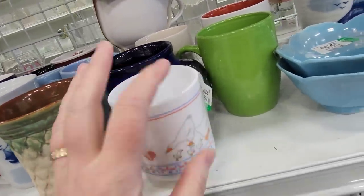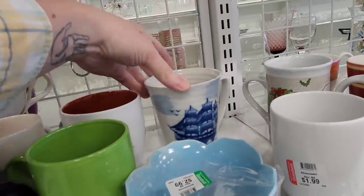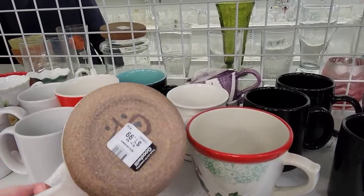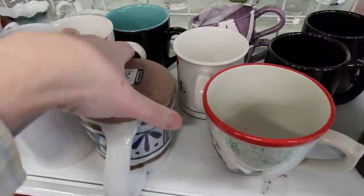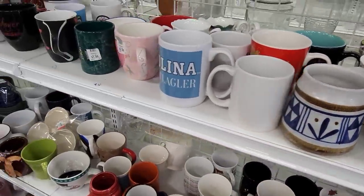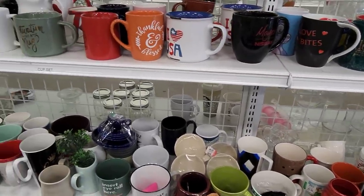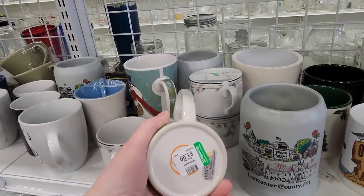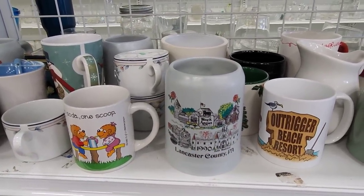Here's another one that's two for one. That has a chip right there — that would be dangerous to drink out of, but this one's fun too. Some kind of symbol or something, that's pretty. Let's see what else. Oh, this is the Berenstain Bears one. Old Milk Hot Soup. Lancaster County, Dutch Wonderland, and the Railroad.